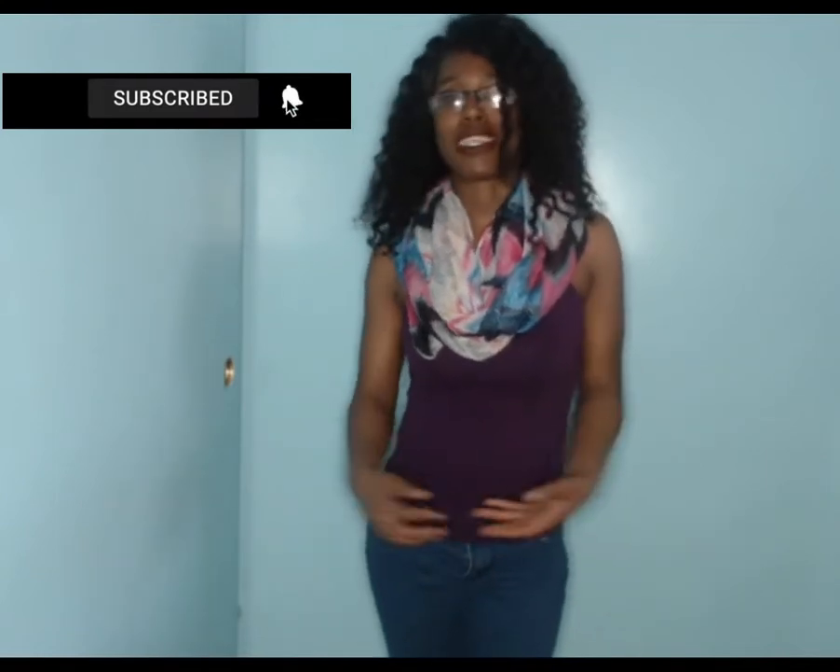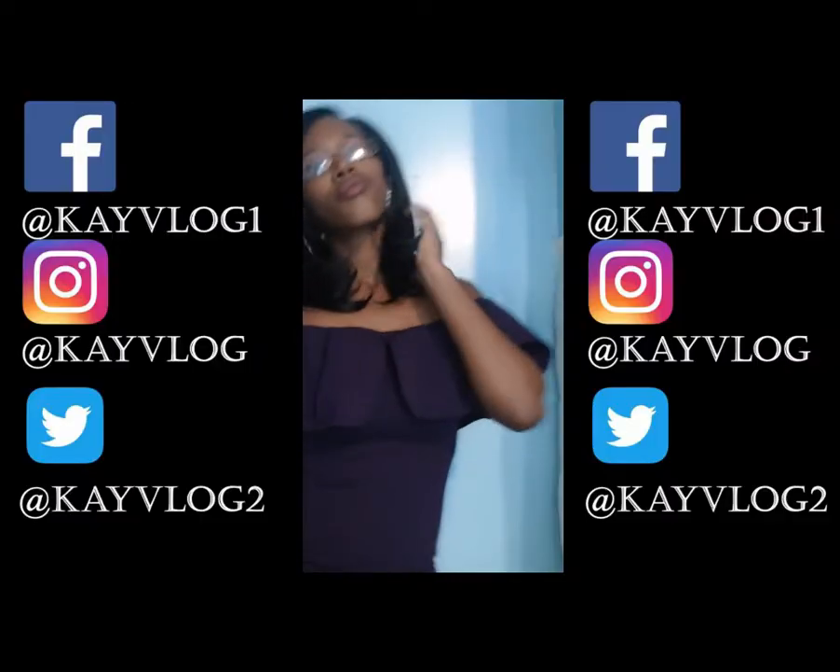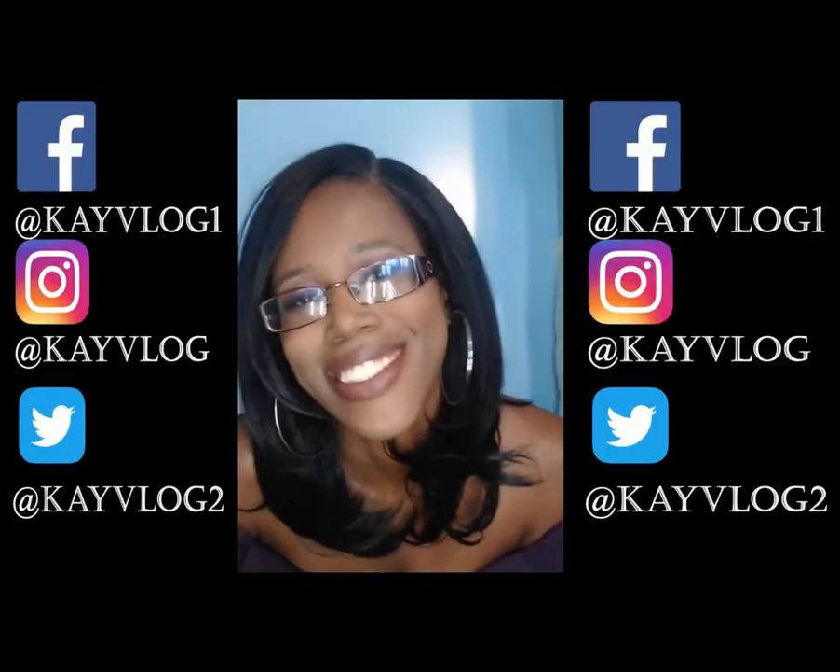Hey everyone, what's up? It's your girl Kenny Vlog and I am back with another video. Firstly, happy Friday! I hope you guys had a great week and I hope you guys have a restful, enjoyable weekend. Alright, so as you should know, summer is coming up and I am ready to have a hot girl summer.